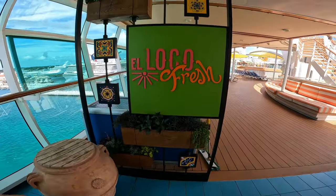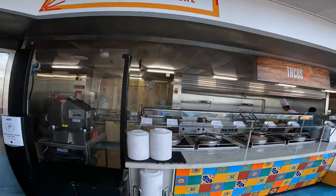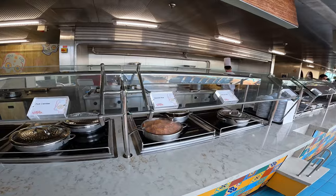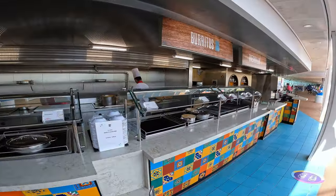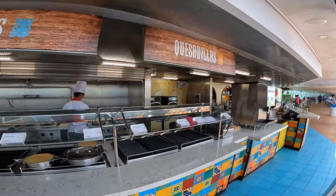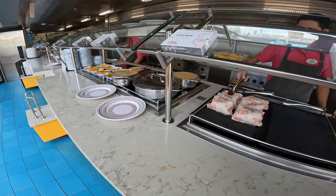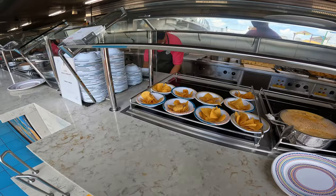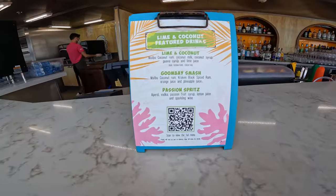Moving out to the pool deck, you will find El Loco Fresh. El Loco is a complimentary spot to grab Tex-Mex favorites such as tacos, burritos, and quesadillas. El Loco also has a full-service bar.